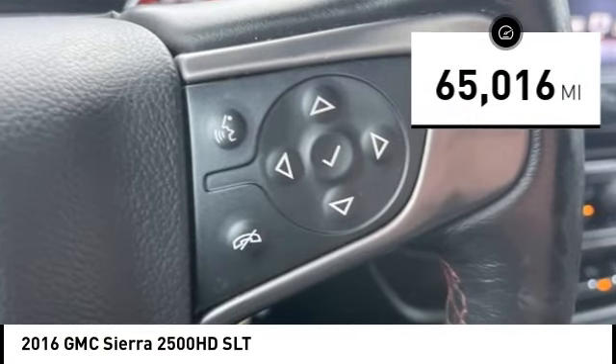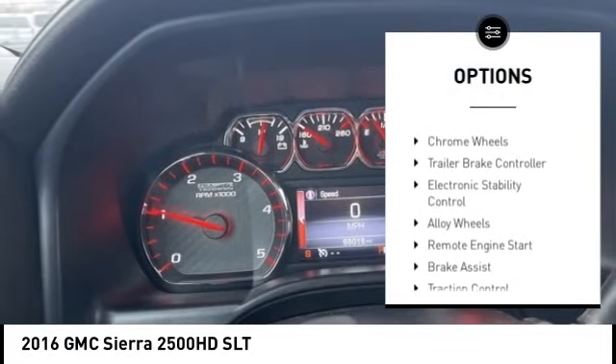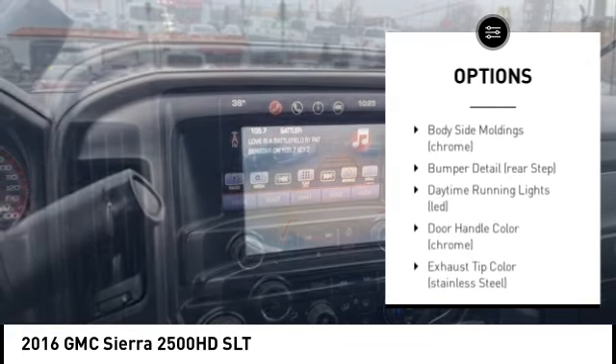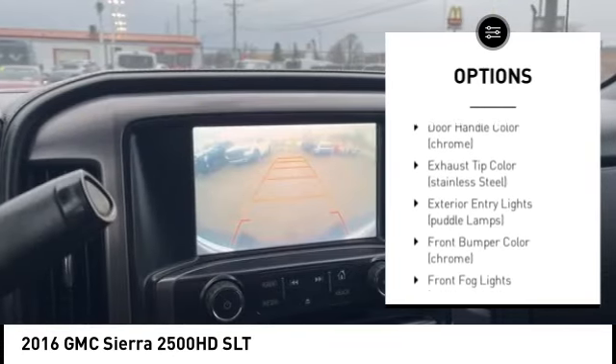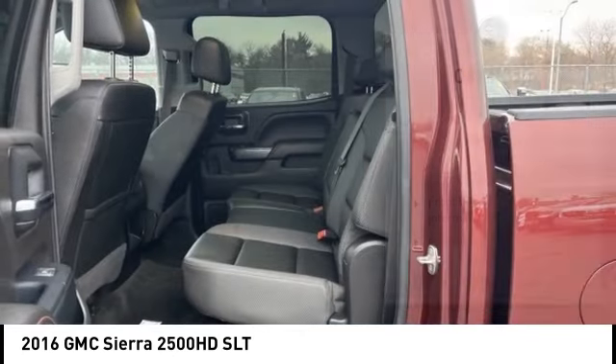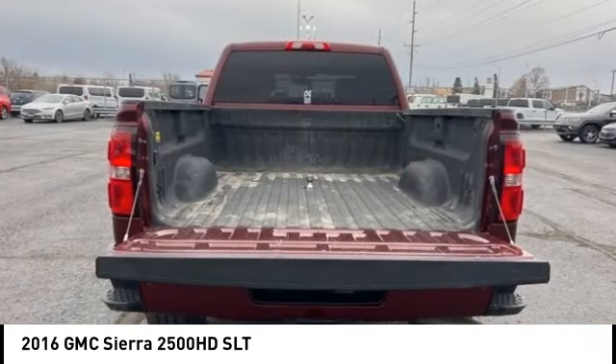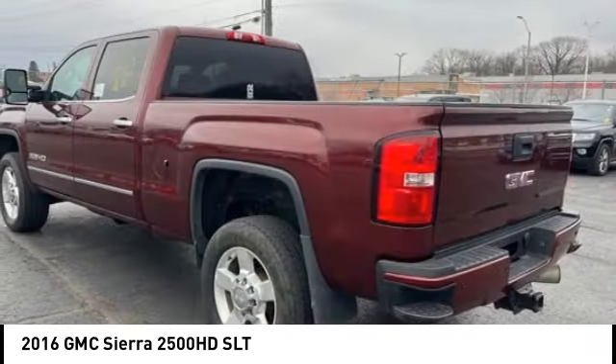Here are some of this vehicle's great options: tire pressure monitoring system, hill descent control, chrome wheels, trailer brake controller, electronic stability control, alloy wheels, remote engine start, brake assist, and traction control. Come see the car for yourself.